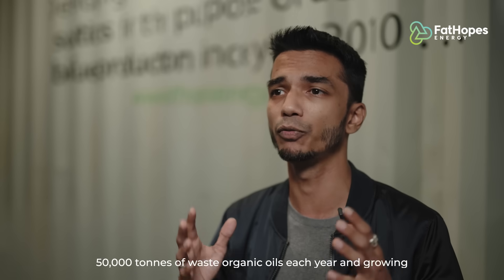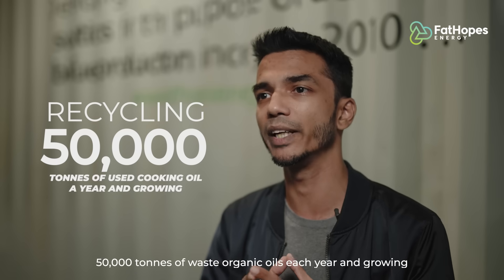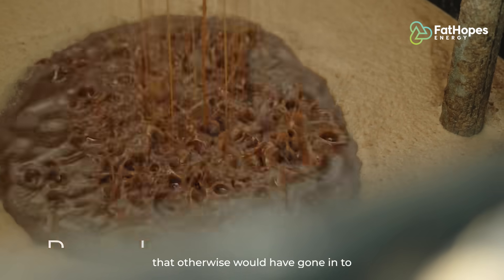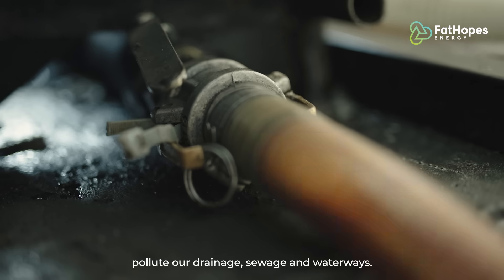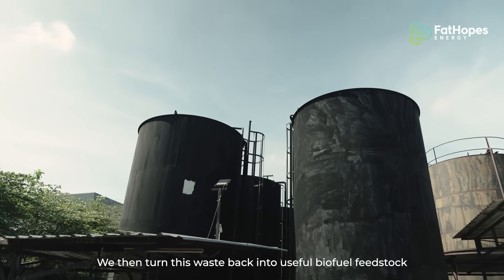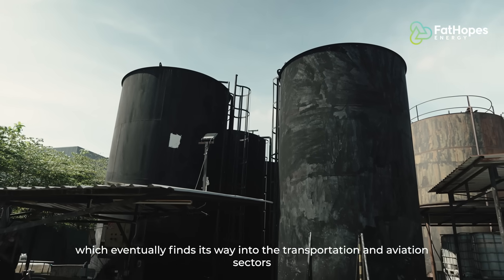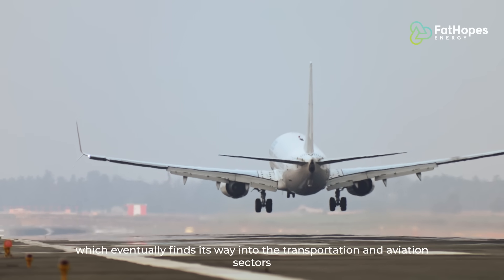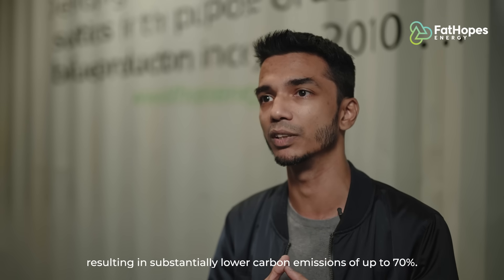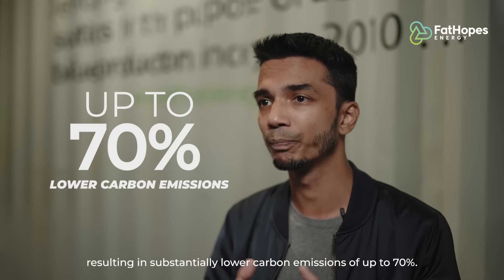Today, we recycle up to 50,000 tons of waste organic oil each year — and growing — that otherwise would have gone on to pollute our drainage, sewerage and waterways. We then turn this waste back into useful biofuel feedstock, which eventually finds its way into the transportation and aviation sectors, resulting in substantially lower carbon emissions of up to 70%.